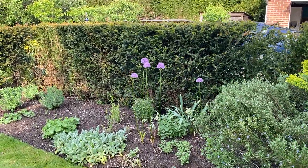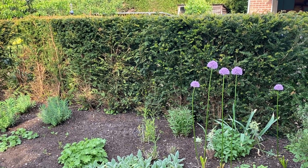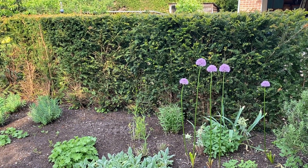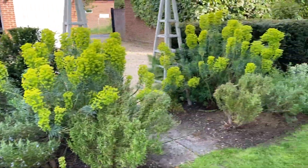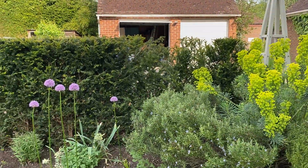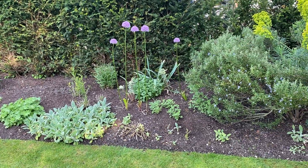Now this bed is a bit of a disaster really, because I planted it with quite a lot more euphorbia glacier blue but they mostly all got killed in the winter — being so cold and wet for so long and much more exposed than the ones in the other bed. They decided to give up the ghost, so I've been waiting for the garden centres to open so I can get some more to go in.